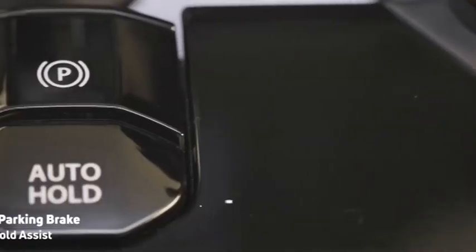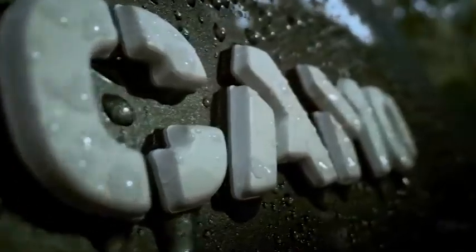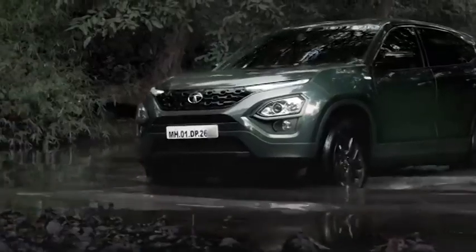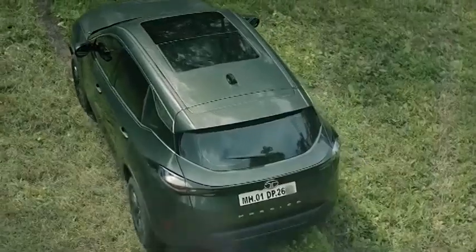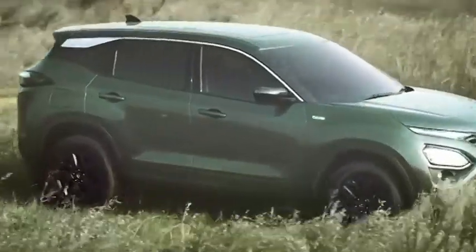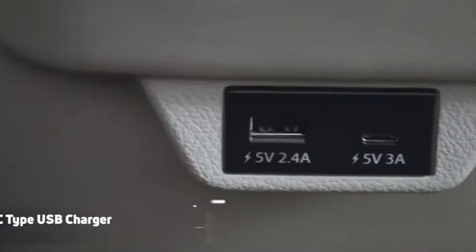As of now, Harrier and Safari are the only D-segment SUVs that don't have a petrol option. While diesel is usually preferred for SUVs, petrol reduces acquisition cost. Petrol variants of Harrier or Safari will bring down the starting price, making the SUVs accessible to a larger consumer base. The current starting price of Harrier is Rs 14.70 lakh for the manual variant and Rs 17.40 lakh for the automatic variant. Safari manual and automatic variants are available at a starting price of Rs 15.35 lakh and Rs 18.10 lakh ex-showroom. Harrier and Safari facelift petrol variants could be launched at a starting price of Rs 13 lakh and Rs 13.50 lakh respectively.